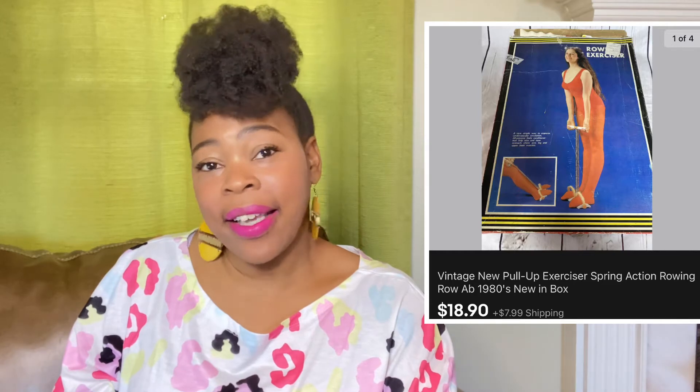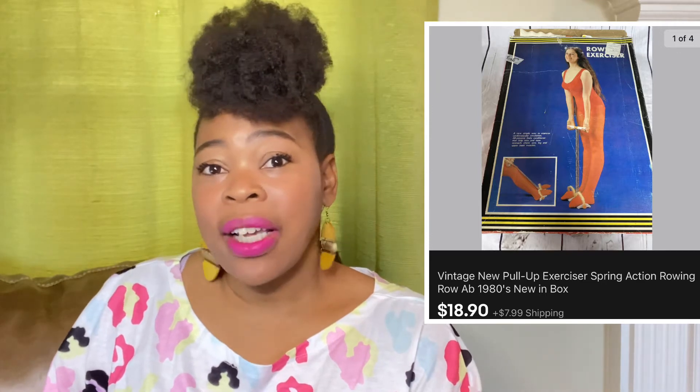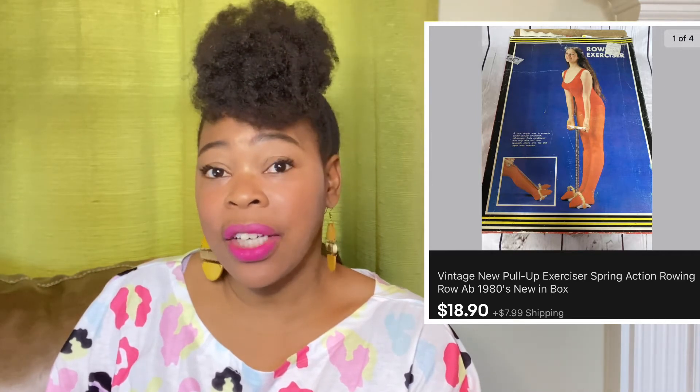This next item is a vintage roll machine which I found at the thrift store about three months ago at Big Saver Thrift. I want to give a shoutout to the Midwest seller Stephanie — thank you so much for purchasing this. We have a reseller community and we always support one another. This item sold for $18.90 and Stephanie did pay shipping. You just never know what's gonna sell on eBay, but a lot of vintage items do sell.